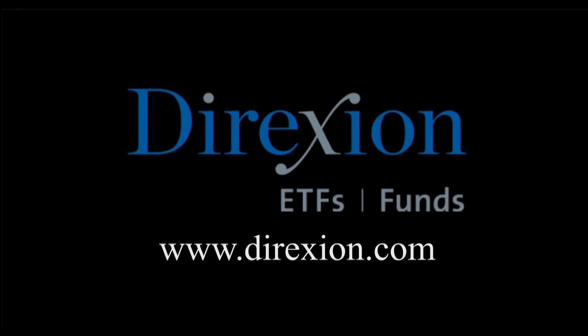Biotech is booming, but for how long? Whether you think the biotech bull has room to run or has run its course, trade LABU or LABD — Direxion's daily S&P Biotech 3x bull and bear ETFs. Visit direxioninvestments.com/biotech today. An investor should consider the investment objectives, risks, charges, and expenses carefully before investing. To obtain a prospectus contact Direxion Shares at 866-476-7523. An investment in the funds is subject to risk including possible loss of principal. Distributor: Foreside Fund Services, LLC.